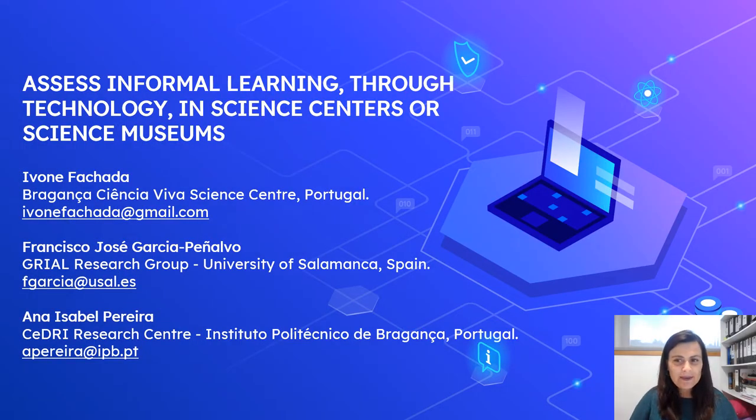Hello, everyone. My name is Yvonne Fachada. I'm a PhD student in the University of Salamanca of Knowledge Society — that's the name of the program. I'm here to present 'Assessing Formal Learning through Technology in Science Centres and Science Museums.' These are my supervisors and also co-authors of this paper: Francisco José García Penalvo and also Ana Isabel Pereira.